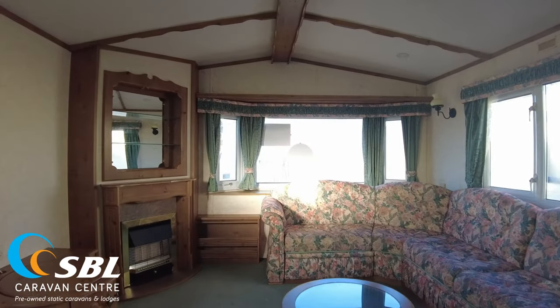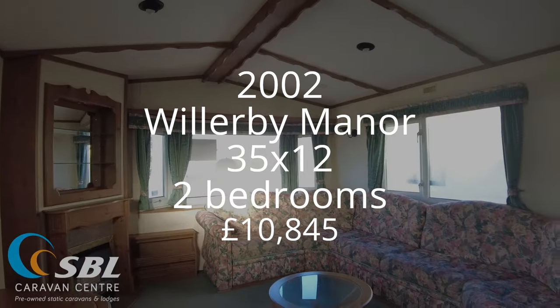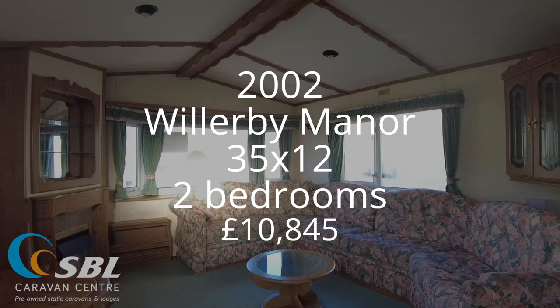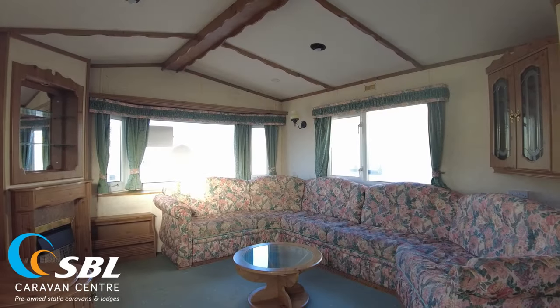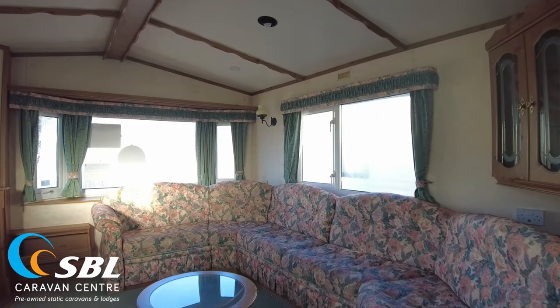Good morning all. Welcome along to this video walkthrough of our 2002 Willoughby Manor. This is a 35 by 12 two bed. It's got double glazing, gas central heating. It's priced at £10,845. I'm just going to give you a quick look around the caravan, show you the layout and the condition of everything and point out a few bits and pieces, so let's get on.